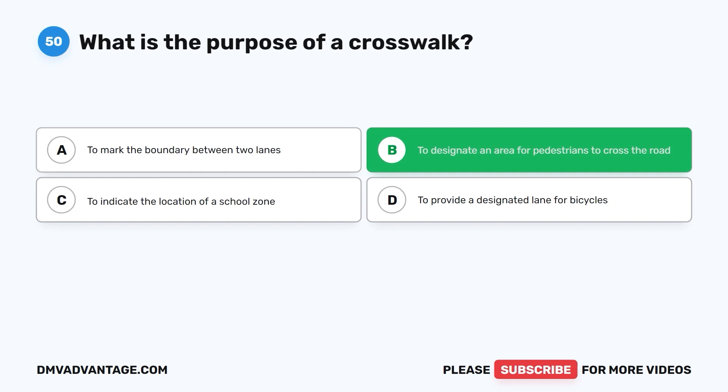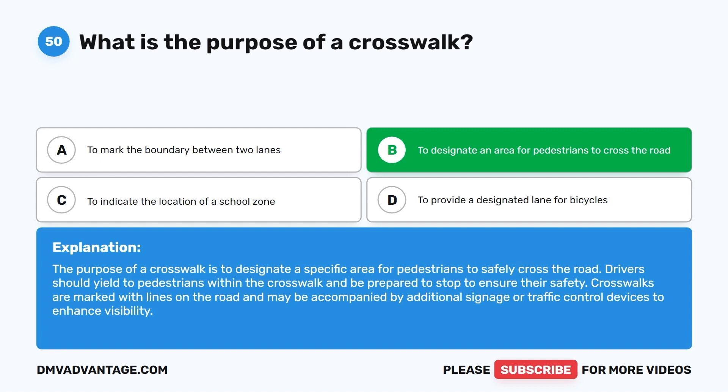The correct answer is B: to designate an area for pedestrians to cross the road. The purpose of a crosswalk is to designate a specific area for pedestrians to safely cross the road. Drivers should yield to pedestrians within the crosswalk. Crosswalks are marked with lines and may be accompanied by additional signage or traffic control devices to enhance visibility.